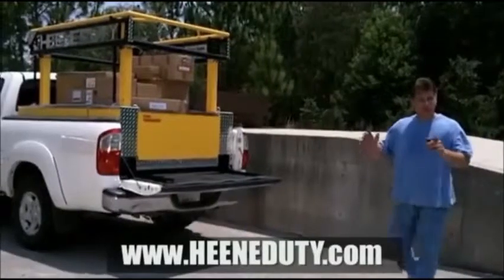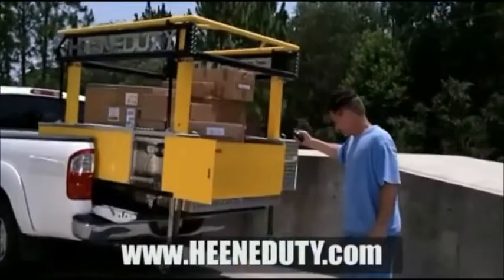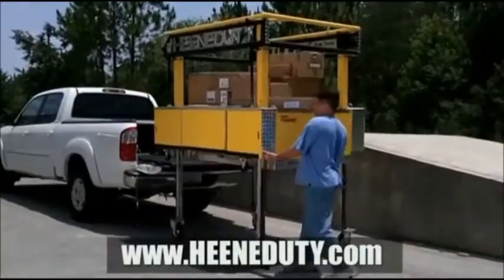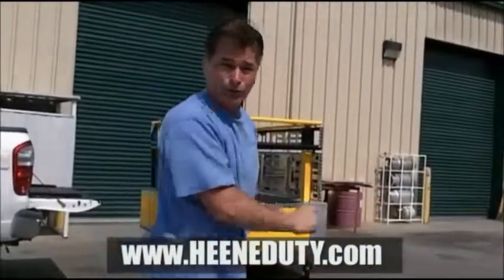With the Heaney Doody Truck Transformer, you do not need a loading dock! Check it out! The Heaney Doody Truck Transformer can even be used as scaffolding — power scaffolding!